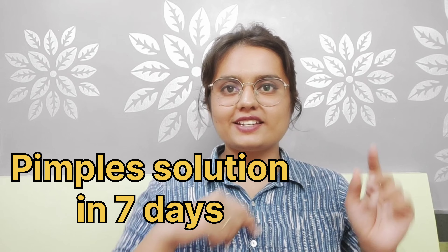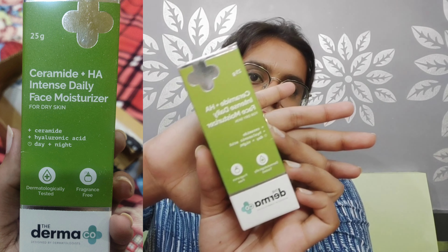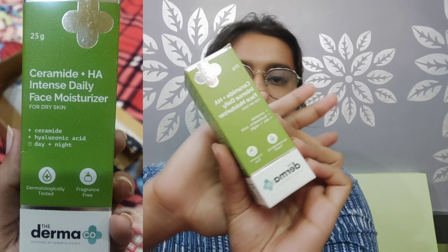So let's get started with the video. Here is the product: Derma Coca Intense Daily Face Moisturizer with ceramide and hyaluronic acid, basically made for dry skin to keep moisture locked in the skin.